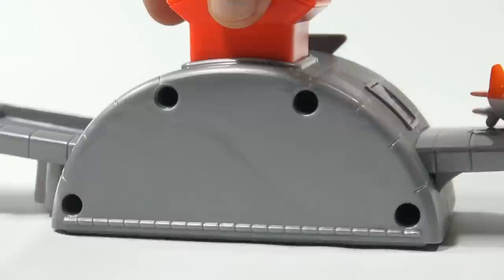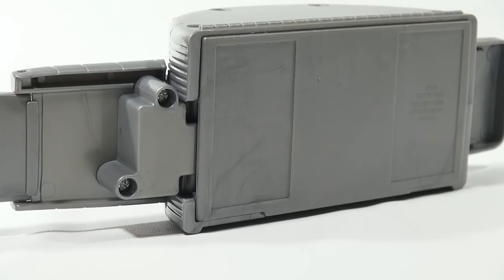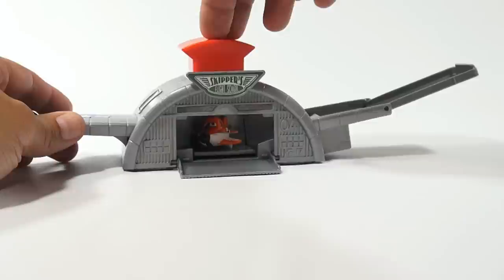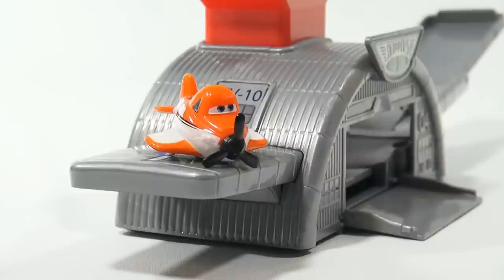Let's show you the back and take a quick look at the bottom. Zoom out just a little — cool little playset, I think I like it. Let's launch it one more time — and there you go, Skipper's Flight School. Here comes Dusty! Later — if you want to see more videos in this series, check the description, search the channel, or click here. And always remember: if you see a lucky penny, pick it up!